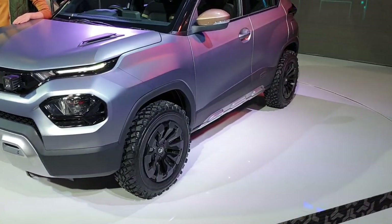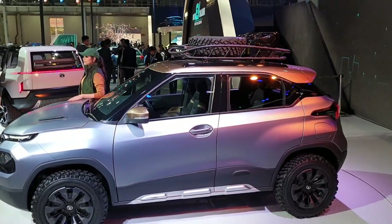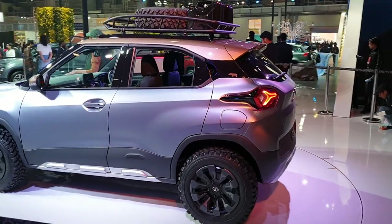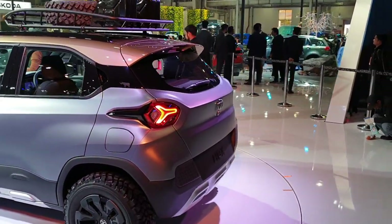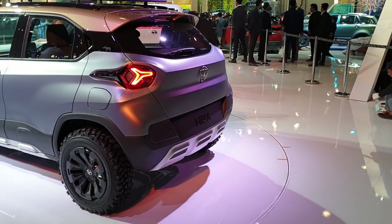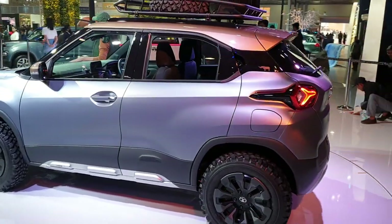As I said before, Tata has many, many exciting plans for the future. Oh, this is the HBX concept — I wish this could be launched soon.